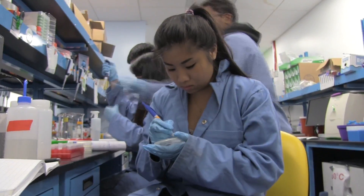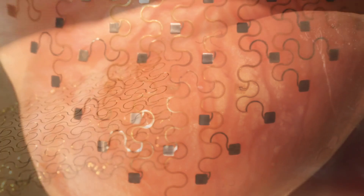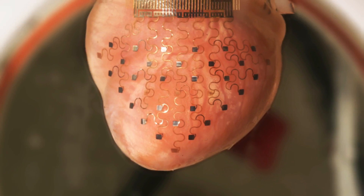Our overarching project theme is synthetic silk, and there are a lot of different components to the silk. We can use it for sutures, skin grafts, replacement hearts — all using synthetic silks. It's an amazing fiber. It has amazing properties. It's extremely elastic and extremely strong, so it can be used for a lot of different applications.